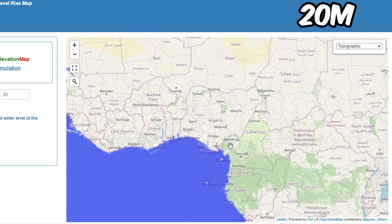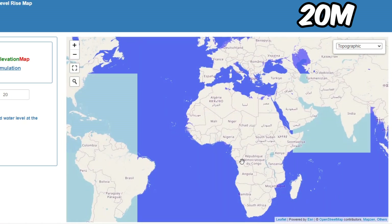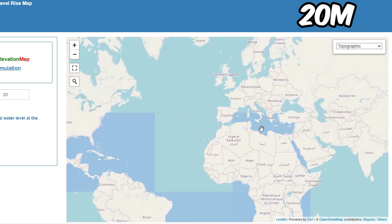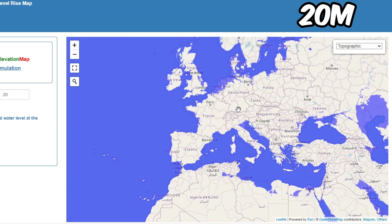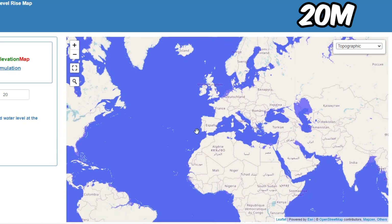Checking Africa — the south coast is screwed. Nigeria, the Africa west coast as well. Qatar, Dubai, and this part of Italy are affected. Switzerland is so safe, even if it rises a few hundred meters. Same with Nepal and Bhutan.